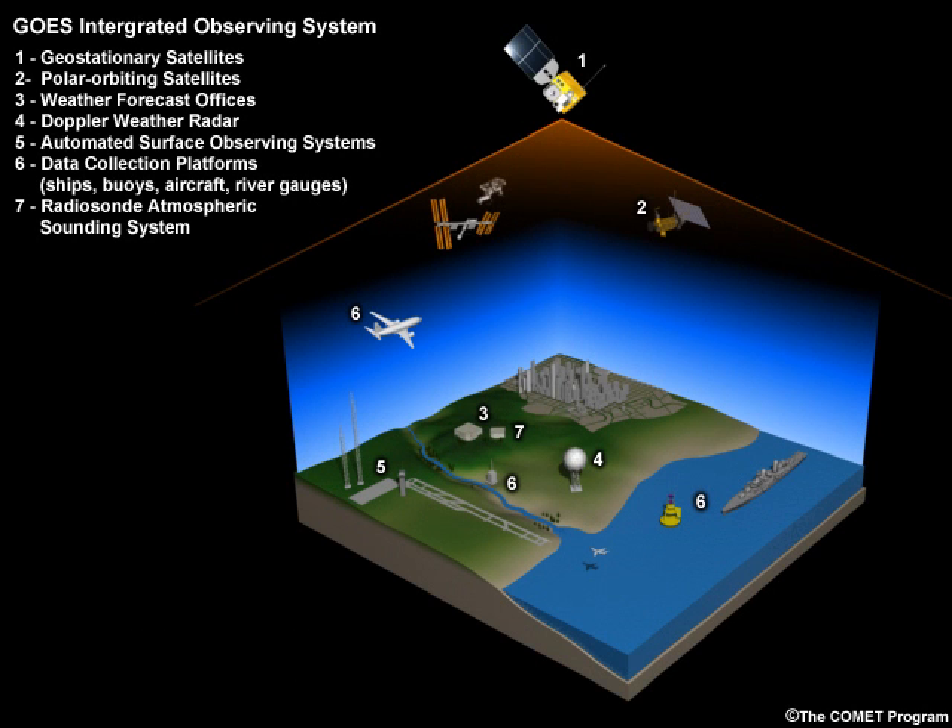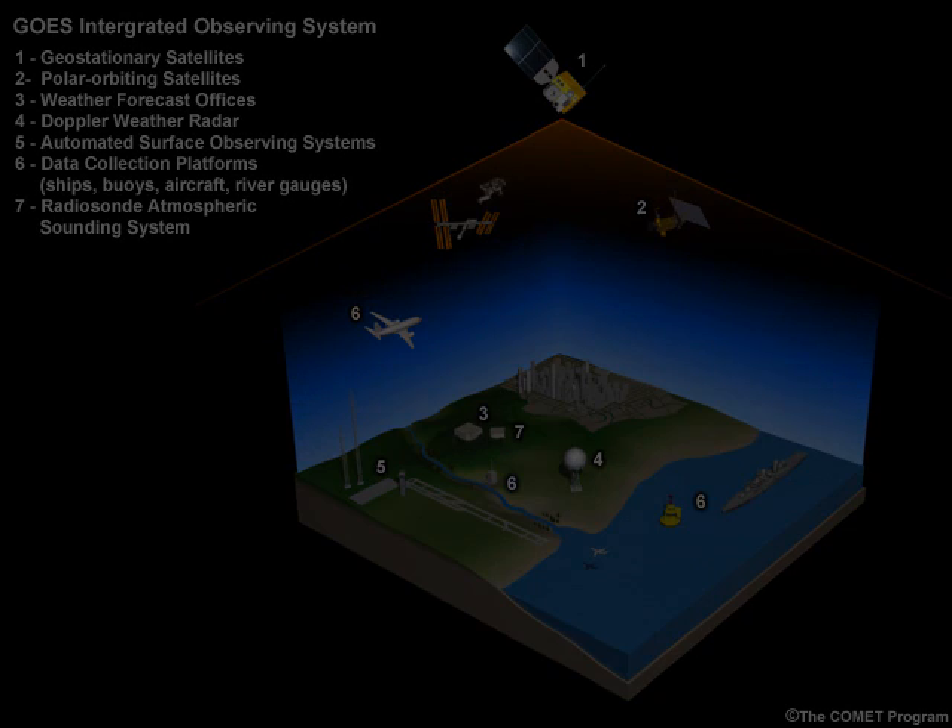The Geostationary Operational Environmental Satellite Series, GOES, is essential to continuous observation of Earth's environment and plays a key role for weather monitoring, warning, and forecast operations in the United States and Western Hemisphere. Spacecraft and ground support work together to accomplish the GOES mission of providing data and imagery to public, commercial, educational, and scientific user communities.